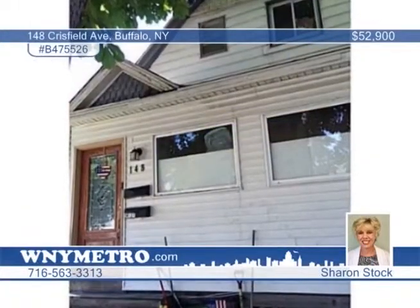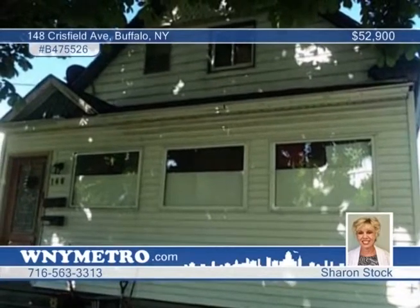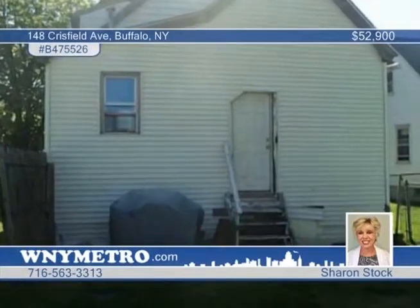Here's a great property that can be used as an in-law apartment. There's an enclosed front porch, and the roof is just eight years young. There are also some new windows, all of this in a quiet neighborhood. Call Sharon Stock to find out more and to plan your tour.